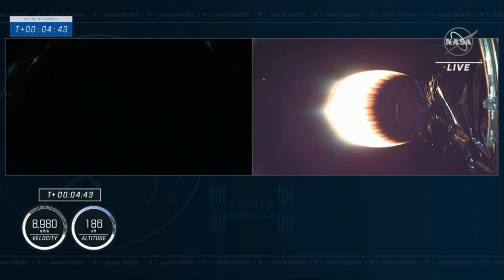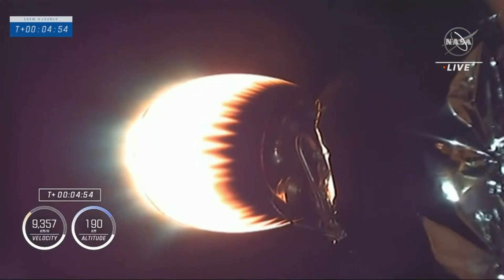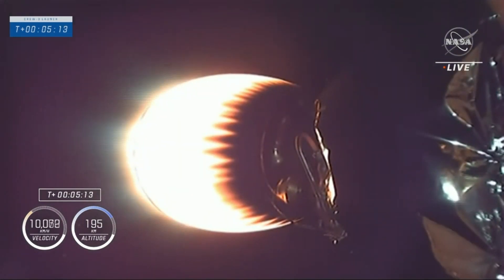That second stage is still propelling the Crew 3 astronauts up the eastern seaboard and will continue to fire — about a six-minute burn to deliver the astronauts into orbit. Dragon SpaceX trajectory nominal. I always love to hear trajectory nominal, and the crew gets to hear it too on the call. Acquisition of signal New Hampshire — the New Hampshire tracking station has acquired the telemetry signal.